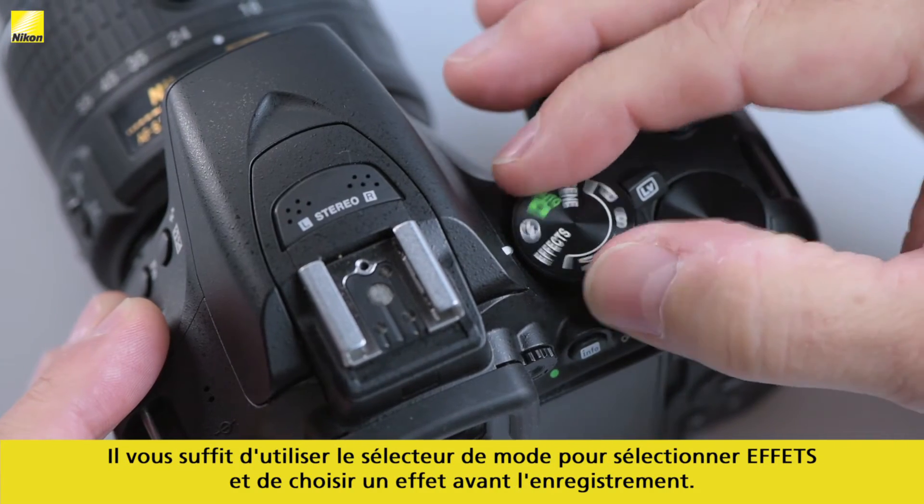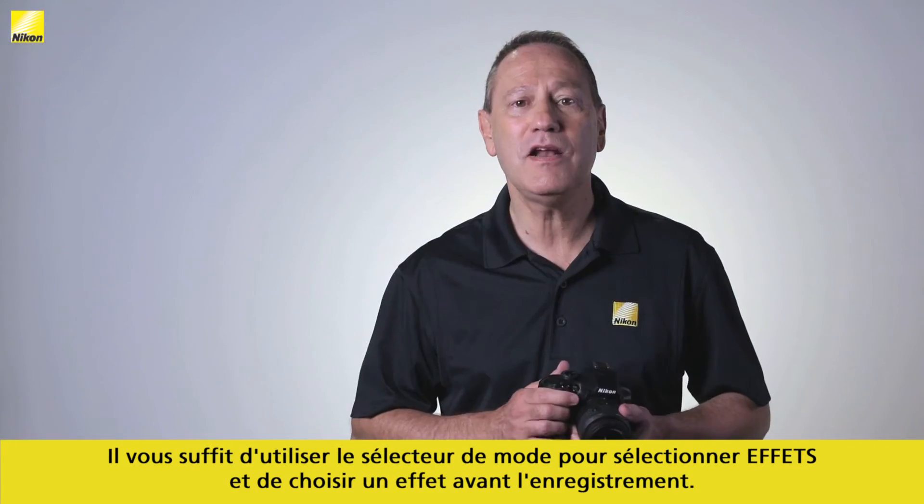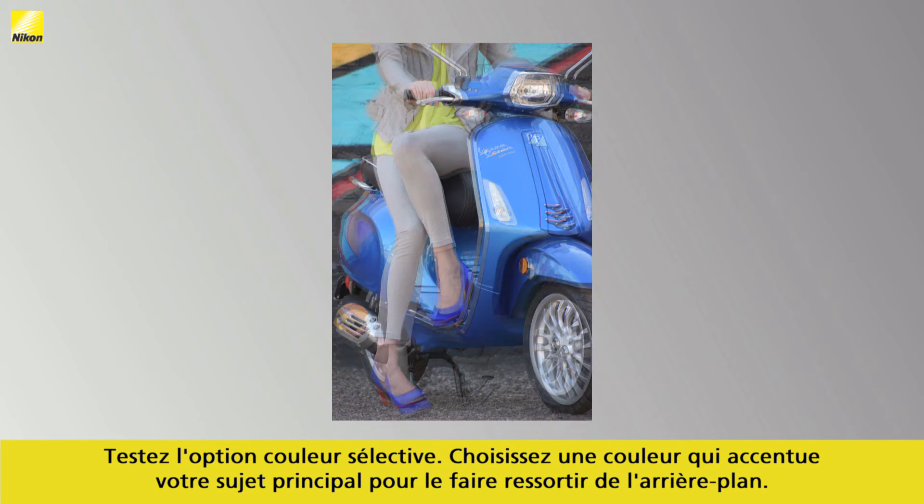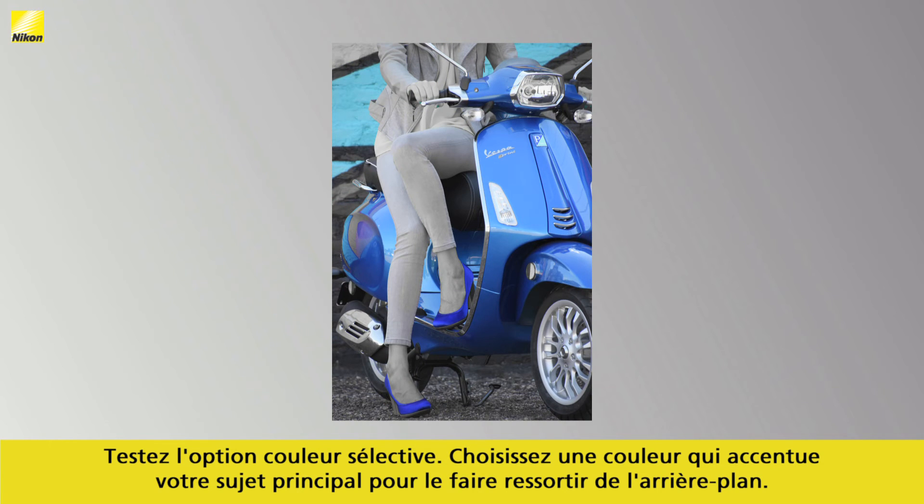Simply rotate the mode dial to Effects and select an effect prior to recording. Try the Selective Color option — choose a color that accents your main subject to make it stand out from the background.